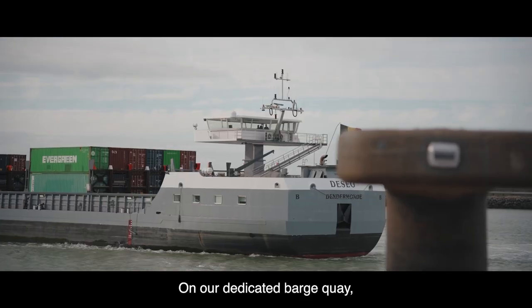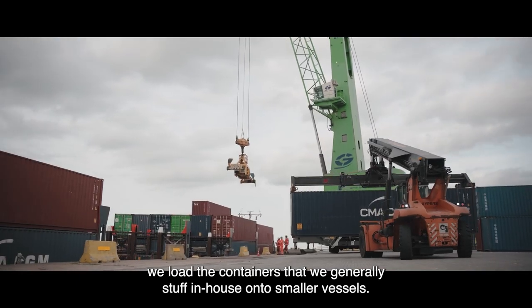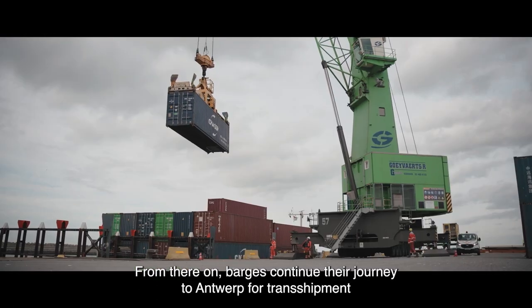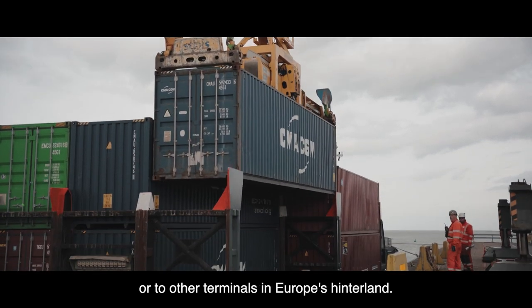On our dedicated barge quay, we load the containers that we generally stuff in-house onto smaller vessels. From there on, barges continue their journey to Antwerp for transshipment or to other terminals in Europe's hinterland.